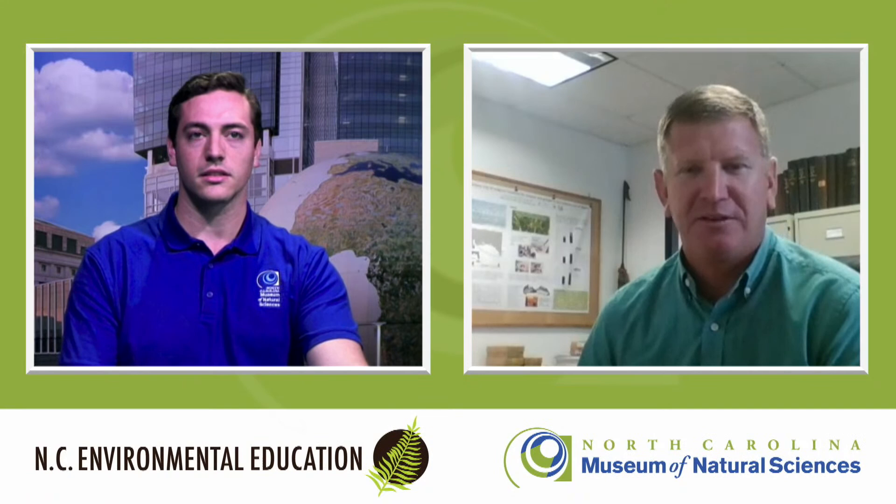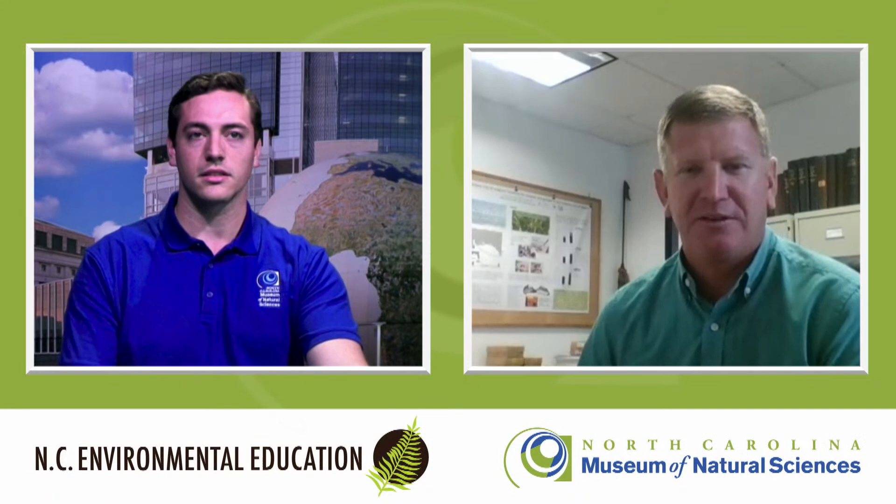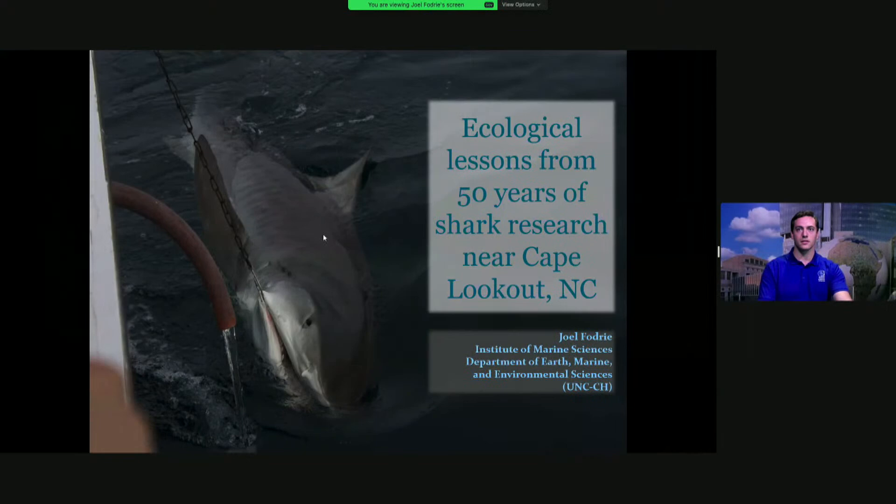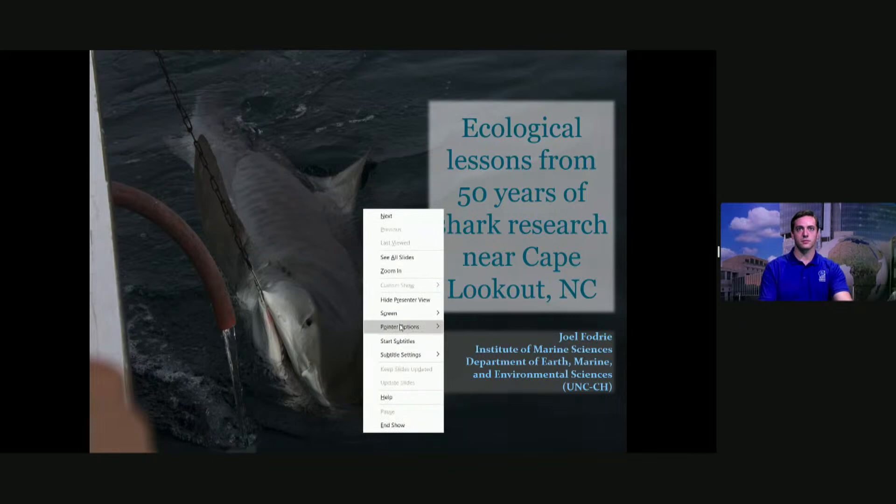Thank you to the museum. I'm going to share my screen — give me one moment to make that happen. I'm also going to try to get a laser pointer going. Okay, so you should be seeing a laser pointer on the screen.